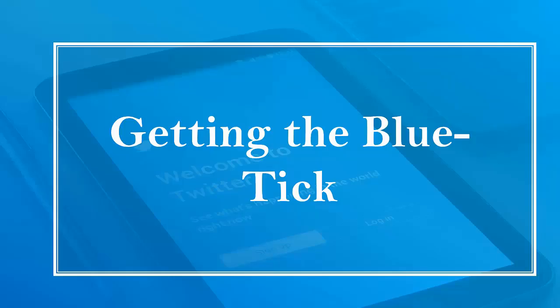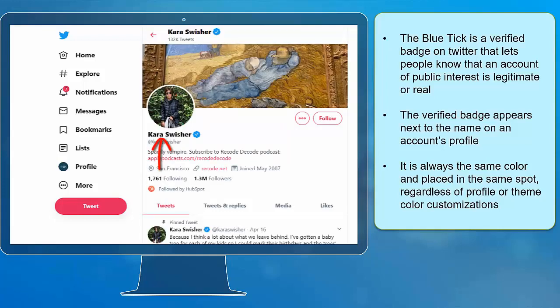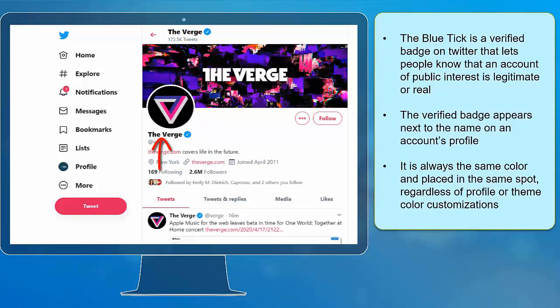Hello guys, in this lesson we're going to talk about getting the blue tick. The blue tick is a verified badge on Twitter that lets people know that an account of public interest is legitimate or real. The verified badge appears next to the name on an account's profile. It is always the same color and is placed in the same spot regardless of profile or theme color customizations.